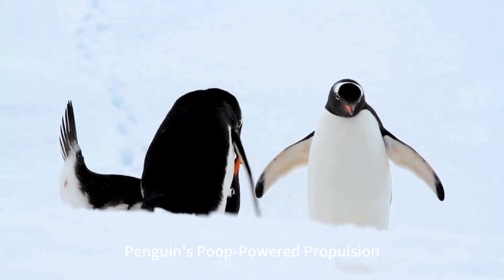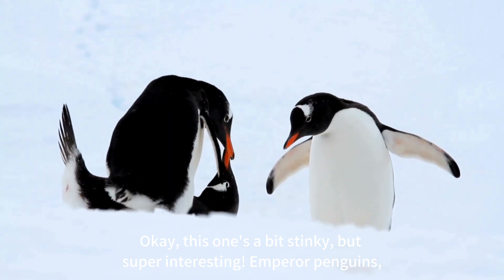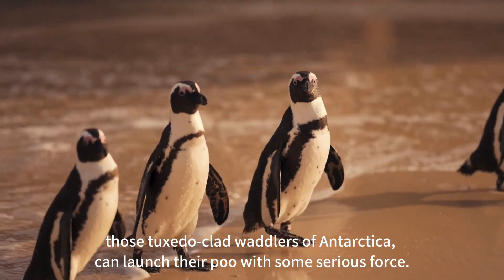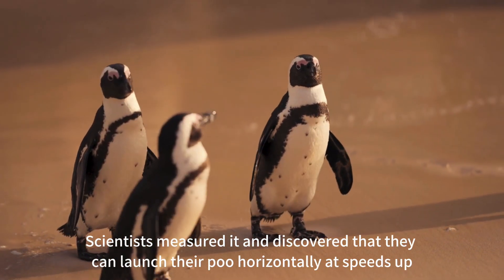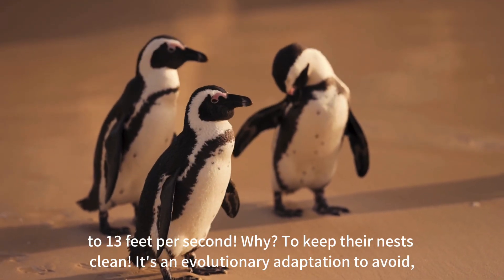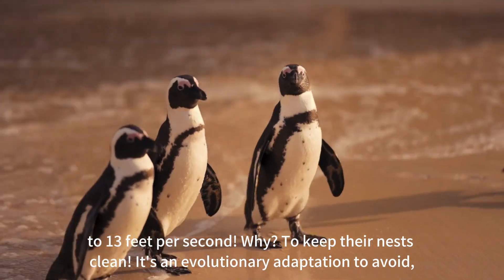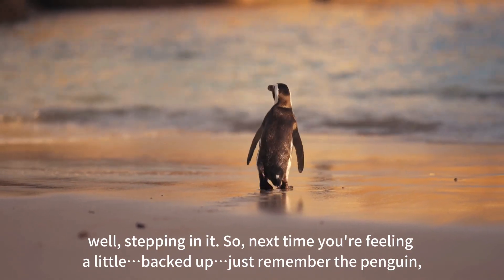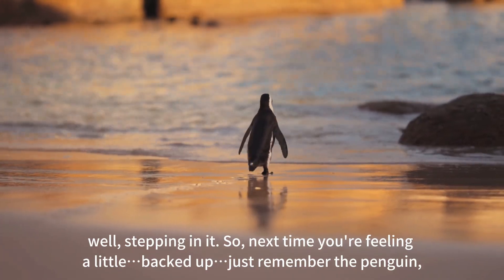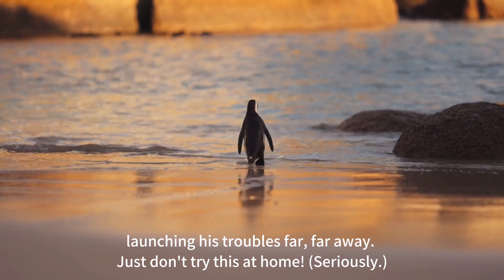Penguins' poop-powered propulsion. This one's a bit stinky, but super interesting. Emperor penguins — those tuxedo-clad waddlers of Antarctica — can launch their poo with some serious force. Scientists measured it and discovered they can launch their poo horizontally at speeds up to 13 feet per second. Why? To keep their nests clean. It's an evolutionary adaptation to avoid, well, stepping in it. So next time you're feeling a little backed up, just remember the penguin launching his troubles far, far away. Just don't try this at home.